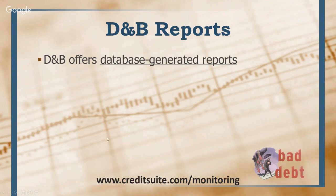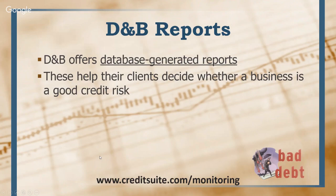D&B offers what they call database-generated reports, which are based on their own database. These help their clients decide whether a business is a good credit risk. Credit reporting agencies on both consumer and commercial sides do one main thing: they gather data and sell it. They sell it to credit issuers so those issuers can determine whether you should be lent money, whether you should get a loan, a credit line, or a credit card. That's what credit reports are for — D&B generates these reports and anyone who pays for them can determine if the business they may lend to is a good or bad credit risk.